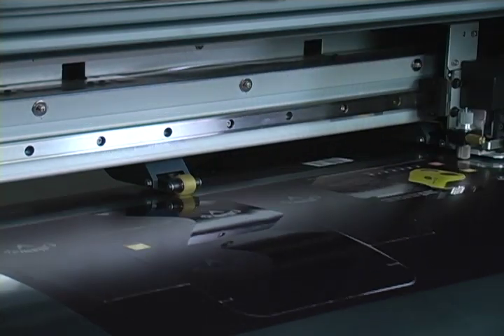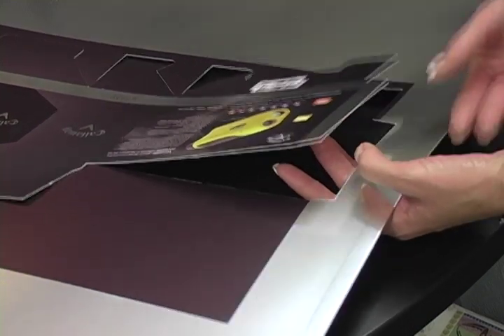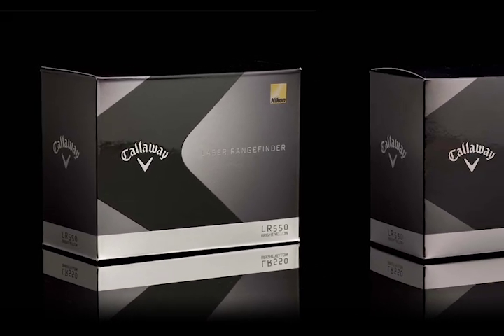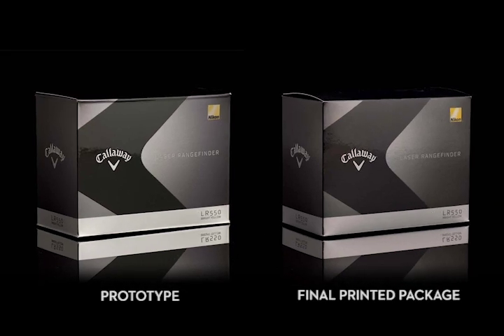When it's finished printing, the Versa UV will automatically score and die cut the package so that we end up with this proof of concept. And here's the finished product. Virtually identical. And the best part? Because of the time savings, we can charge less.